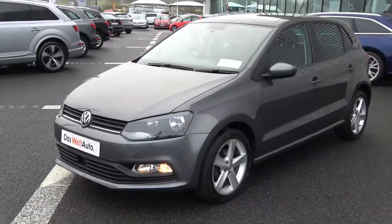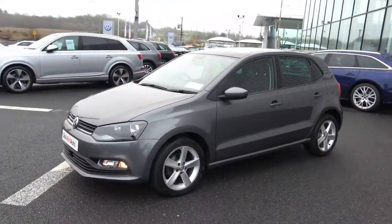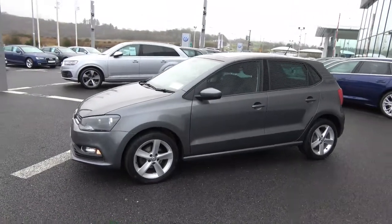The vehicle comes with a very comprehensive Dasvelt Auto warranty, simple finance options, exceptional value, and is available for immediate delivery.